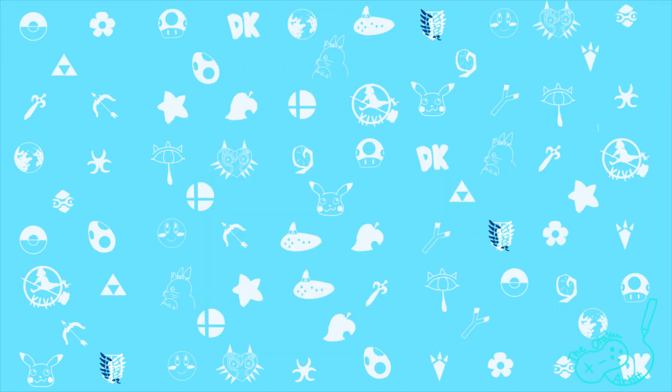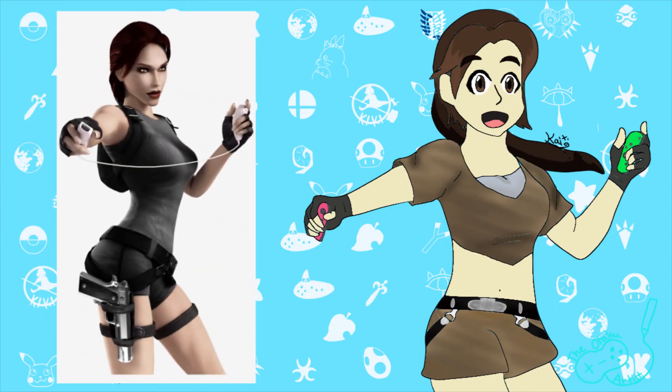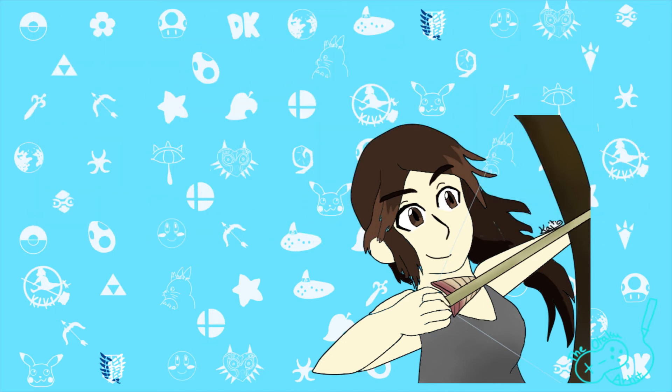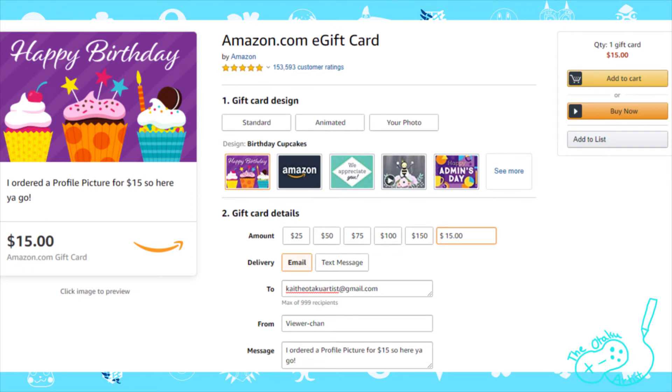Before I can start, I must have reference pictures of the character you would like me to draw. If I am drawing a real person, please include photos of that person and I will draw them in my art style. Note that the reference picture doesn't have to be the pose you want — I just need it to get down the designs and details of the character. After we have discussed your commission and I agree to it, pay in full via Amazon eGiftCard to KaiTheOtakuArtist@gmail.com. There are no refunds, you must pay in full before I start, and prices are not negotiable.